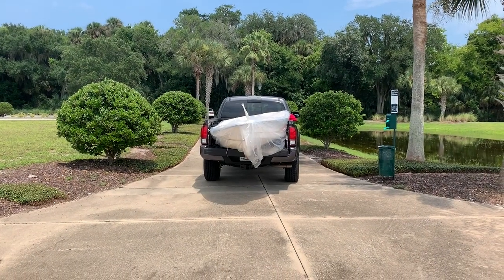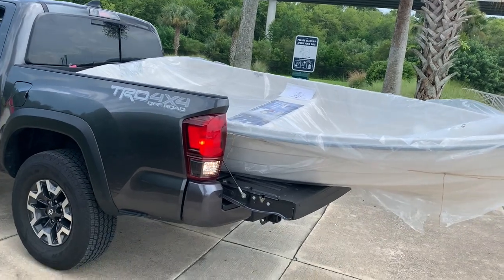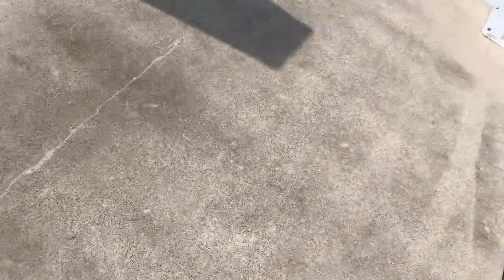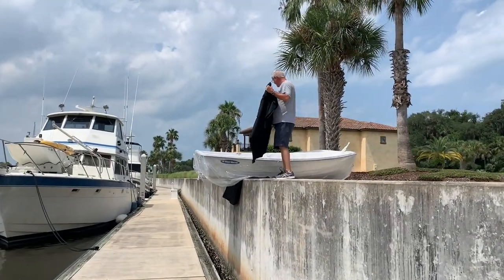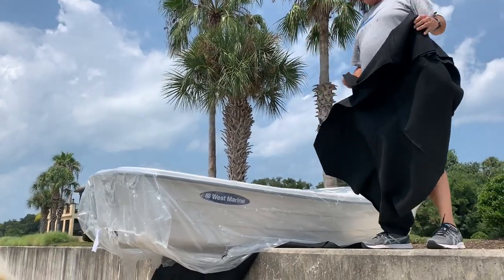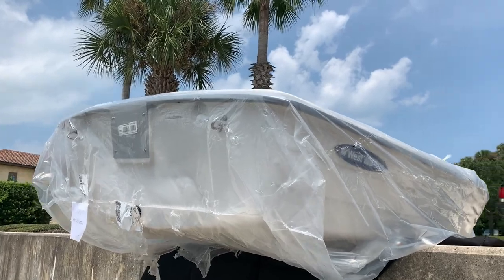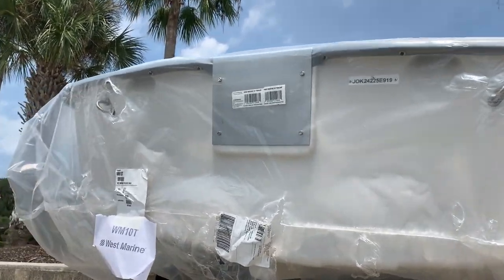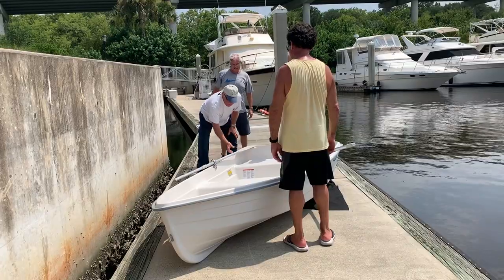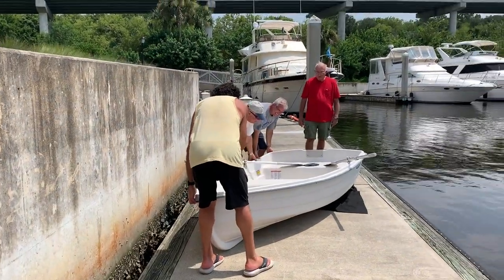As luck would have it, a friend of ours is purchasing a nine-foot plastic dinghy from West Marine — a little V-hull. This gives us an opportunity to see how that boat runs and how it compares to an inflatable in terms of stability, speed, and cargo capacity. The timing is perfect, so we're very excited to experiment with our friend today and see how this boat does.